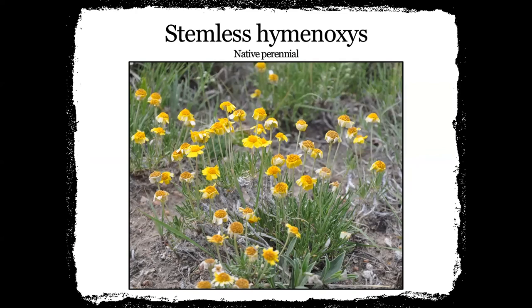This is the stemless hymenoxys — a native perennial that kind of grows in little bunches. You'll definitely see it on outcroppings. If you live in southwest Nebraska near the Enders area, this is usually up at the observation point at the lake at Enders. It kind of likes those gravelly, rocky sites and will just be growing up out of there.